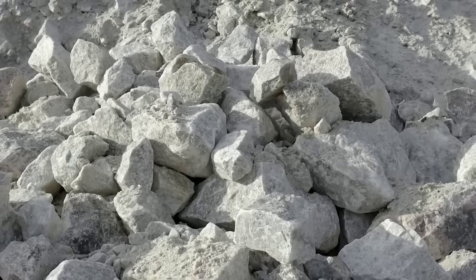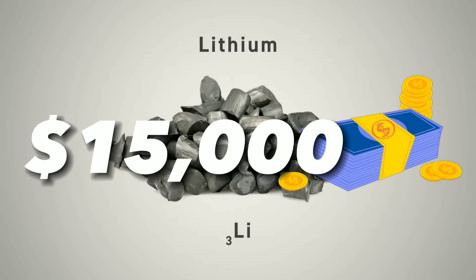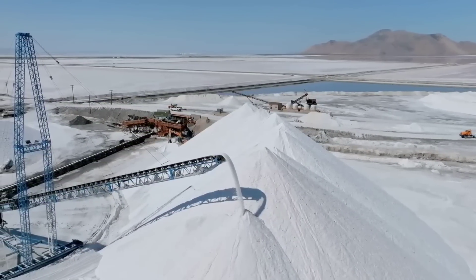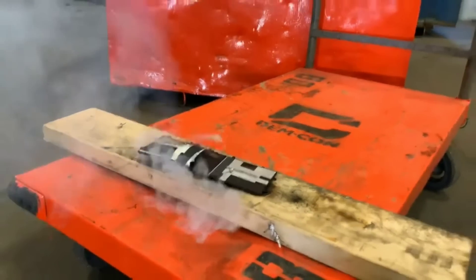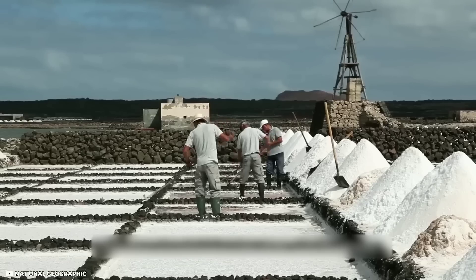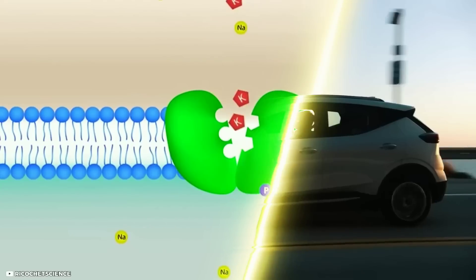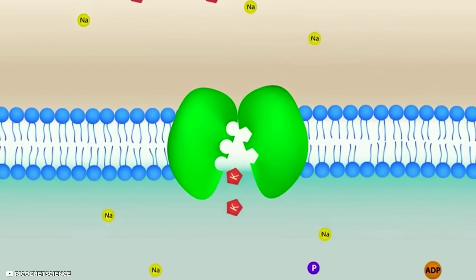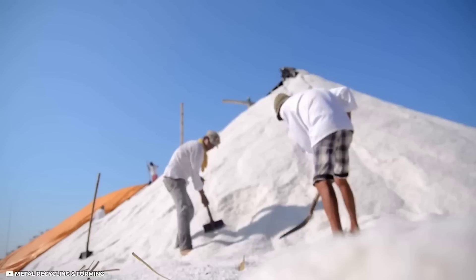According to Faradion, sodium costs about $150 per ton, while lithium costs about $15,000 per ton. Second, sodium is much safer than lithium — it does not react violently with water or air, posing no fire or explosion risk. Sodium also has a higher melting point, can withstand higher temperatures without degrading, and does not form dendrites — tiny metal whiskers that can grow inside a battery and cause short circuits or fires.